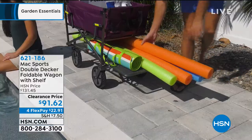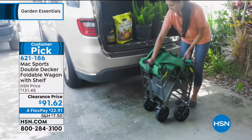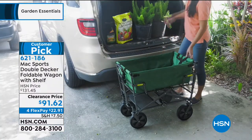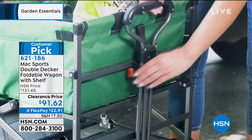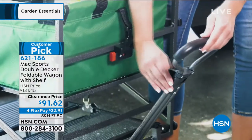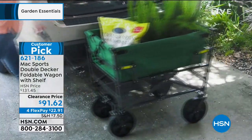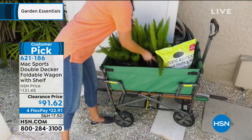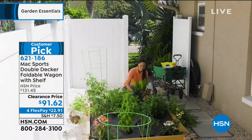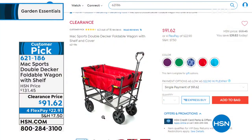When you have a lot to do and you need to get from point A to point B, you rely on the Mac Sports Double Decker Foldable Wagon. This is the mac daddy of all wagons. This foldable wagon with double decker shelving space is actually on clearance, but we're going into the season when you're going to use it the most — for gardening, sports equipment, barbecue, backyard fun, and big box store runs.